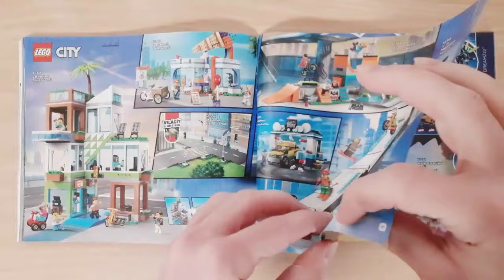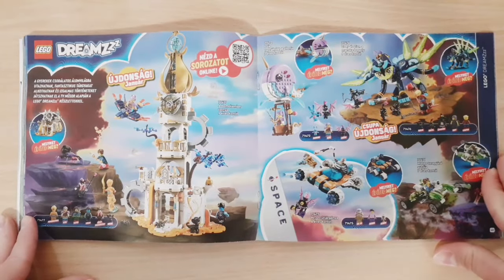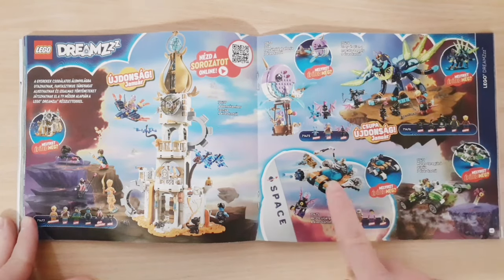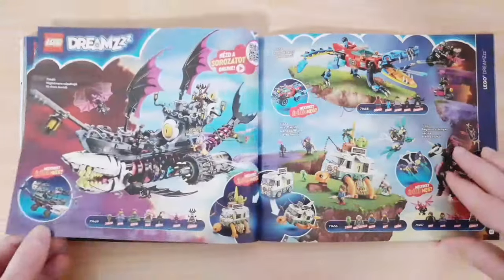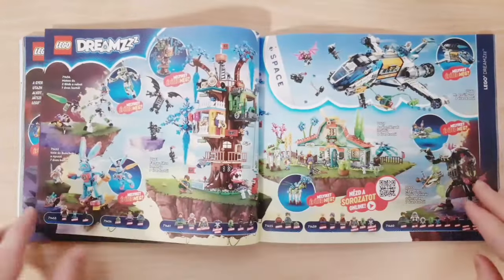On the next page we have the new Dreams sets — all of these sets are new, including one in the Space theme. On the following page we have the older Dream sets and some more older Dream sets.